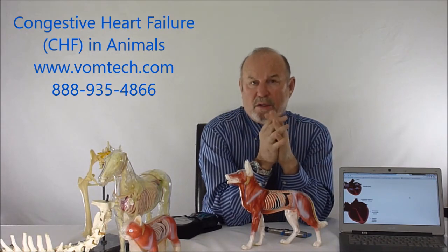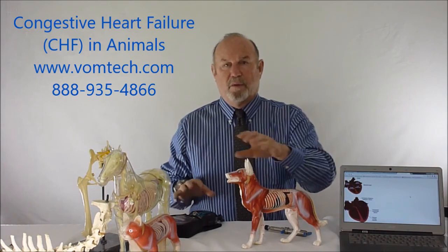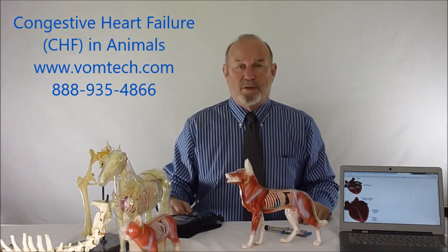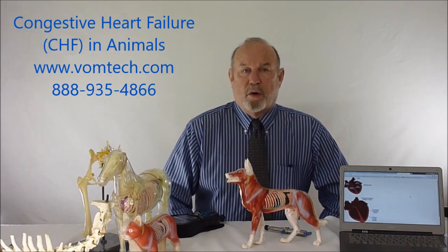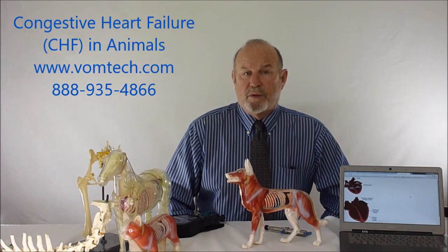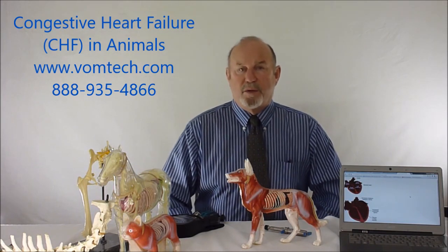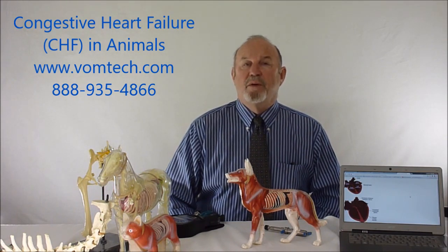Thank you for listening to this information on congestive heart failure. Remember to use the combination of VOM+, somatovisceral therapy, and laser therapy to treat these animals successfully. We may or may not discontinue oral medications to ameliorate the clinical symptomology. For more information, contact me at 888-935-4866, or visit the website vomtech.com, where we can show you more about how we treat these conditions — successfully for the last 35 years.